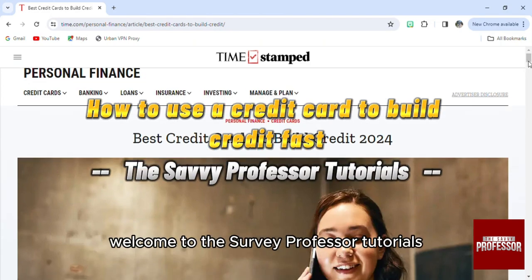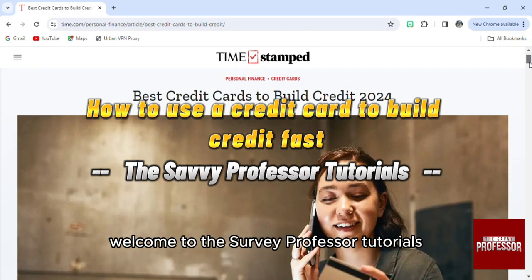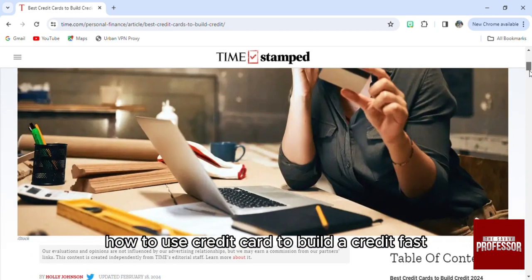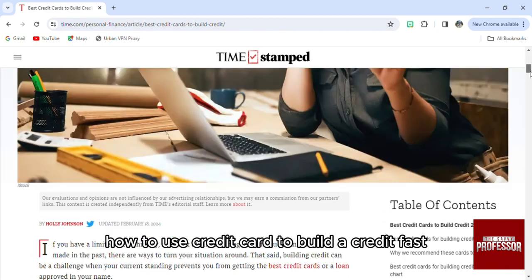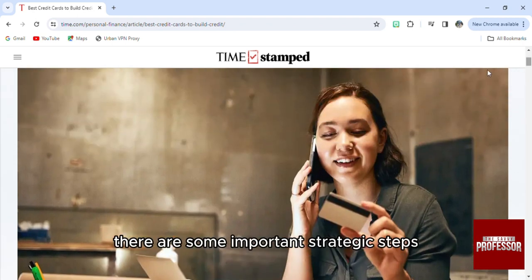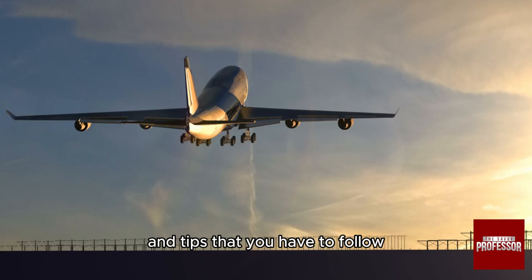Hello everyone, welcome to the Savvy Professor Tutorials and welcome to our new guide on how to use a credit card to build a credit fast. There are some important strategic steps and tips that you have to follow.